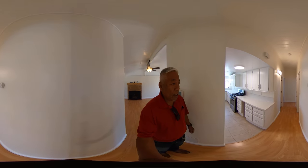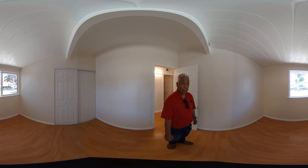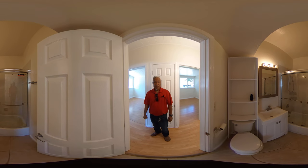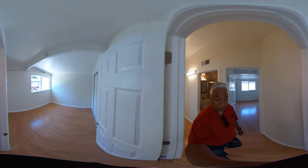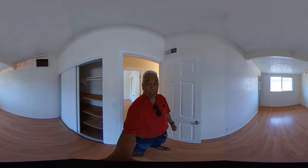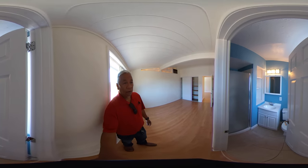This is the hallway area. We have bedroom number one here. We have our hall bathroom, been updated. Bedroom number two. And we have the master bath, and then we have your master bathroom.